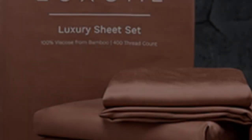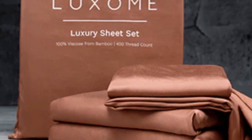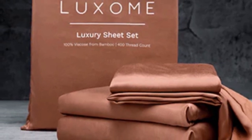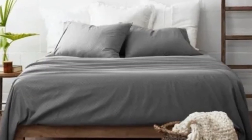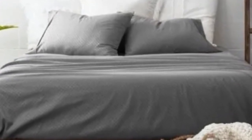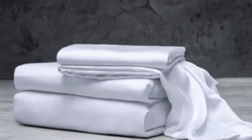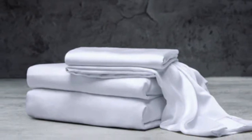Bamboo viscose is lightweight, breathable, and moisture-wicking, so hot sleepers won't feel sweaty and stuffy while using these sheets. While Luxome occasionally discounts its sheets throughout the year, the full price for a queen-size set is $160, which could be out of some shoppers' budgets.